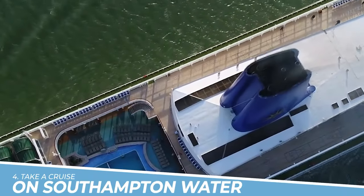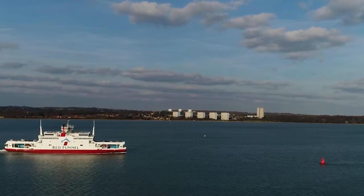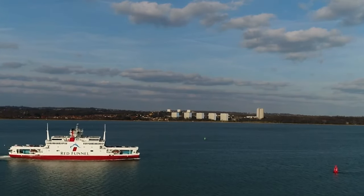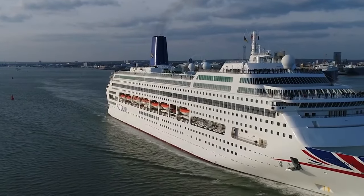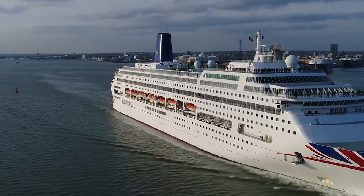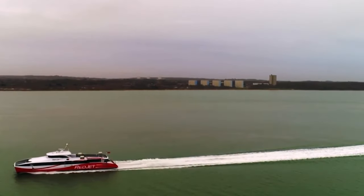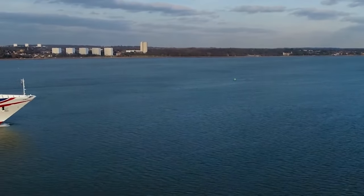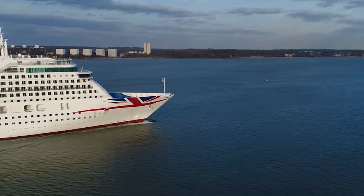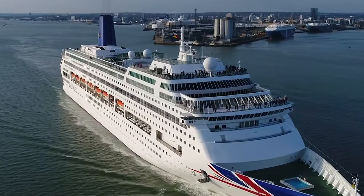Number 4: Take a Cruise on Southampton Water. Taking a cruise on Southampton Water offers a unique and picturesque way to experience the city. Sail along the scenic waterway, admiring the stunning coastline and iconic landmarks. You'll witness the bustling activity of the port, spot majestic cruise ships, and soak in the maritime atmosphere. It's an unforgettable opportunity to appreciate Southampton's nautical heritage and enjoy breathtaking views from the comfort of a cruise vessel.